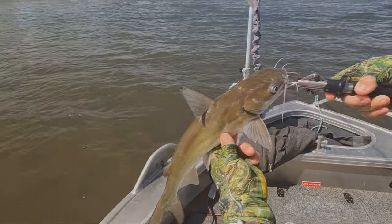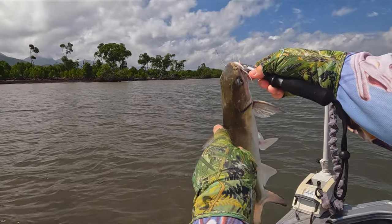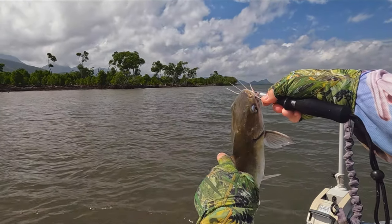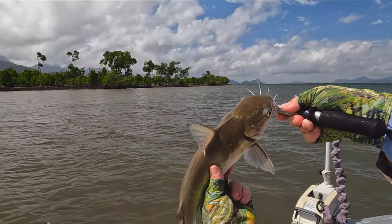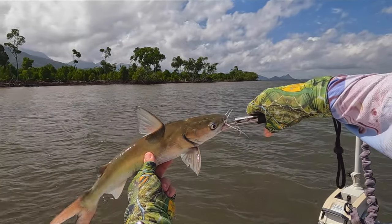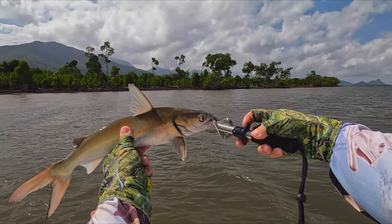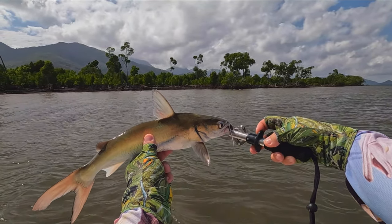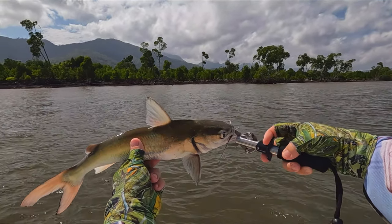So there he is. These pec fins and the dorsal fin have a spine on them — a little bit like a stingray, not quite as venomous from what I understand. I don't really want to find out. These guys grow much much bigger, well over a meter. This guy's only a little one, but we'll let him go to catch up with his mates.